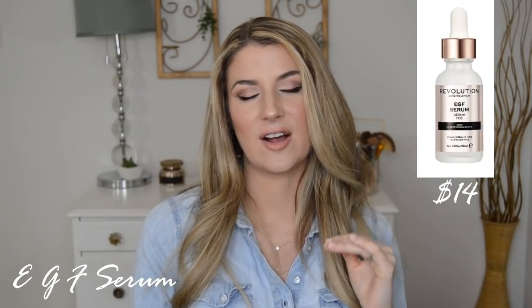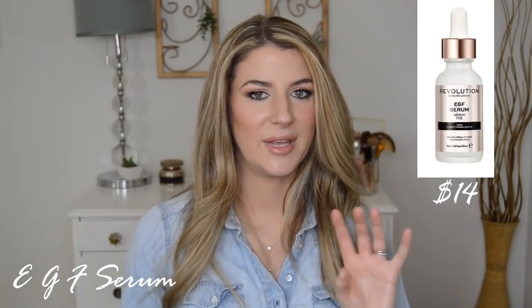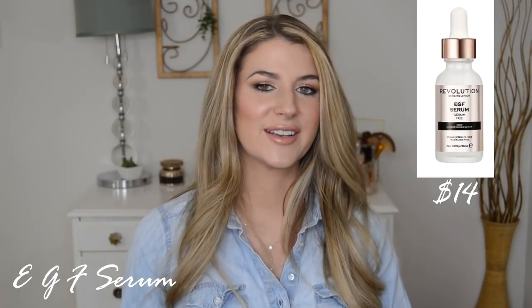Lots of emerging research with the EGF serums as well, and so many of them are super expensive. So it was really exciting to see that this is available in a more affordable option. Good on Makeup Revolution for being able to pack what we thought was a pricey ingredient into the serum. That one can be really promising.